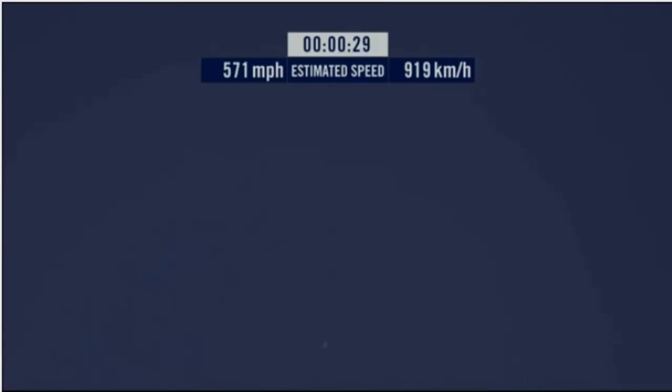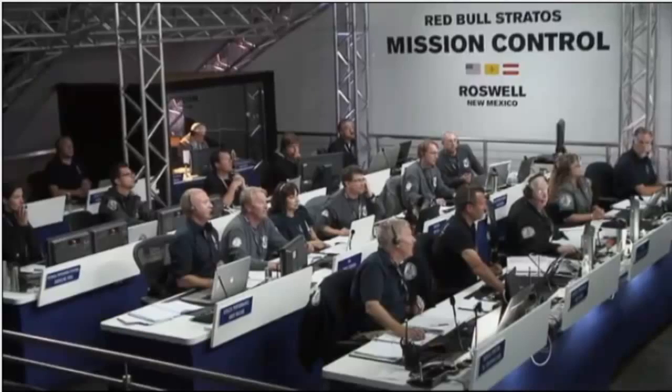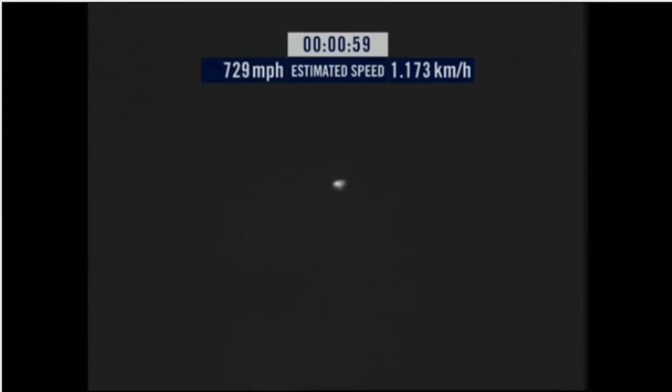Speed 46. Speed 600 miles per hour. Speed 650 miles per hour. Speed 700. Speed 725. Speed 729. Speed 729 and decelerating. Felix is stable.